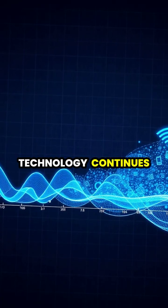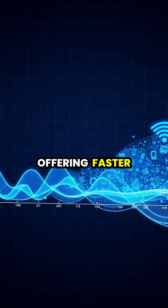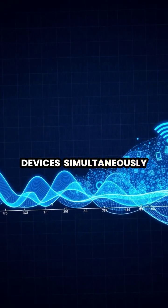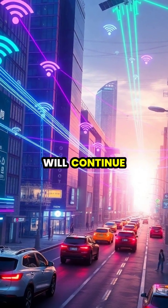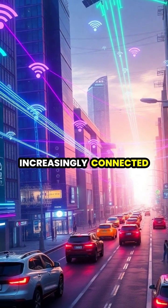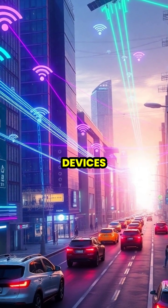Wi-Fi technology continues to evolve, with each new generation offering faster speeds, greater bandwidth, and the ability to handle more connected devices simultaneously. As we look to the future, Wi-Fi will continue to converge with other wireless technologies like 5G, creating an increasingly connected world where data flows seamlessly between billions of devices.